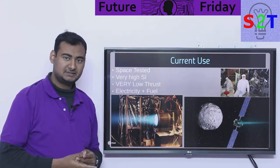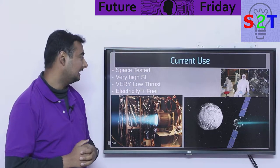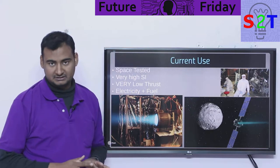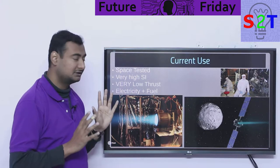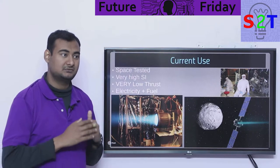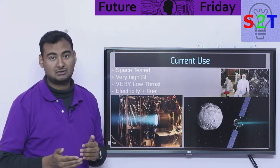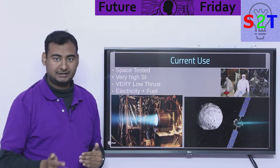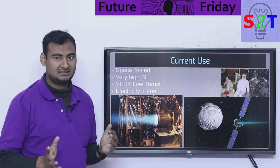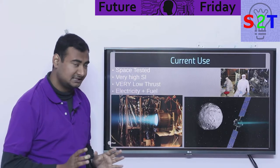Do we use something like this in real life? Yes — you can check my full episode on ion engines, but it is space-tested. To summarize: it has very high specific impulse. Specific impulse for rockets is generally 200 to 500, barely 600. Ion engines go up to 2,000 to 10,000. So mileage-wise it is very high.